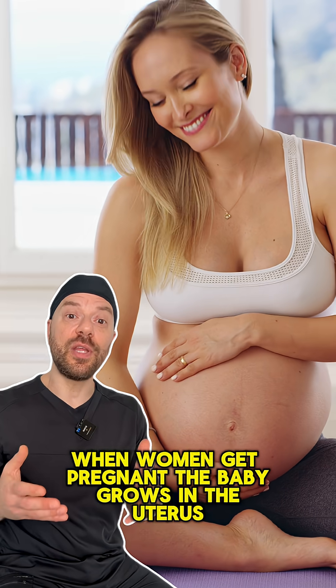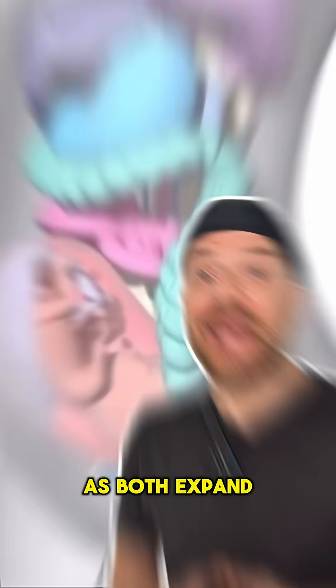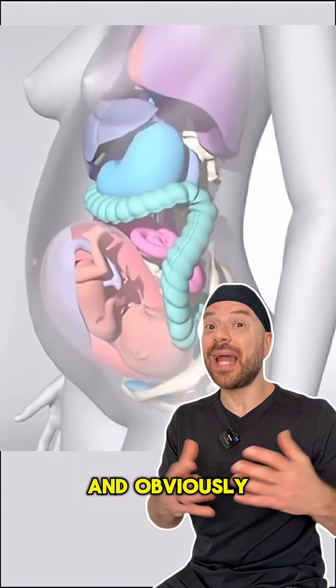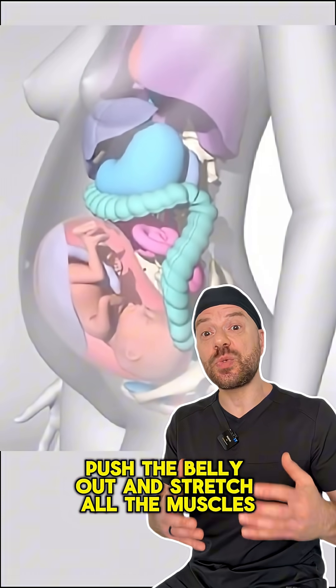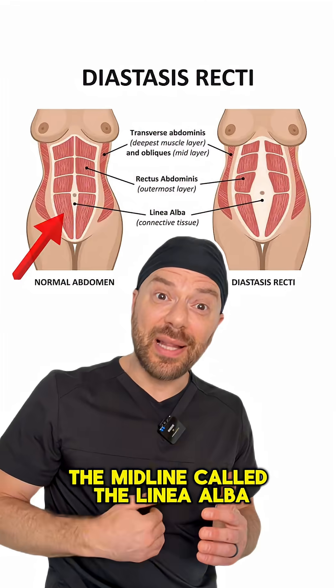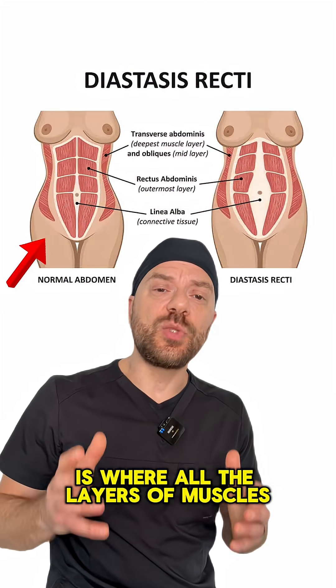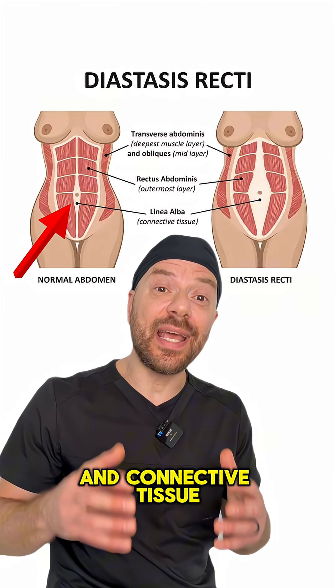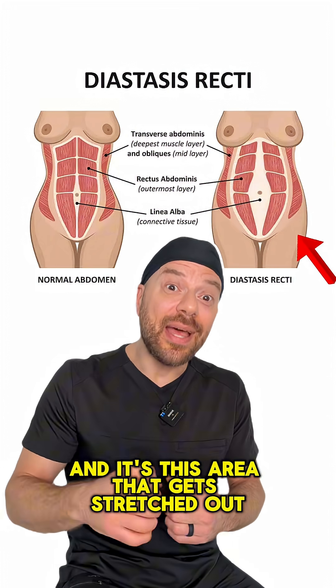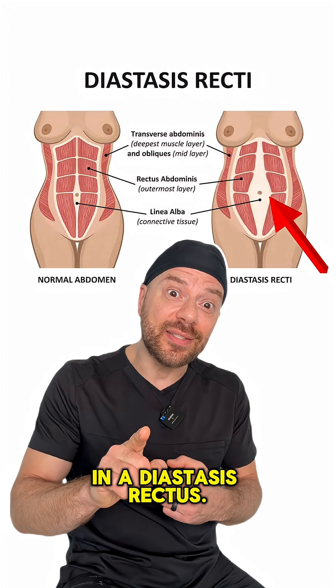When women get pregnant, the baby grows in the uterus, and as both expand, they displace all the organs in the abdominal cavity, pushing the belly out and stretching all the muscles, connective tissues, and skin of the abdomen. The midline, called the linea alba, is where all the layers of muscles and connective tissue meet in the middle of the abdomen, and it's this area that gets stretched out in a diastasis rectus.